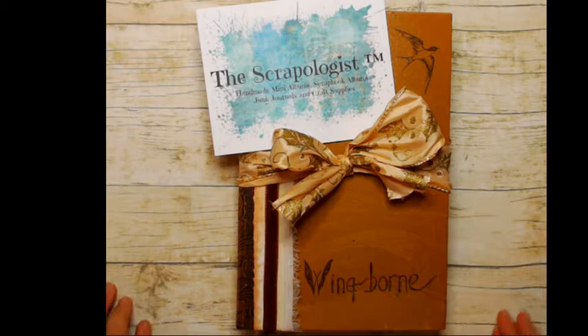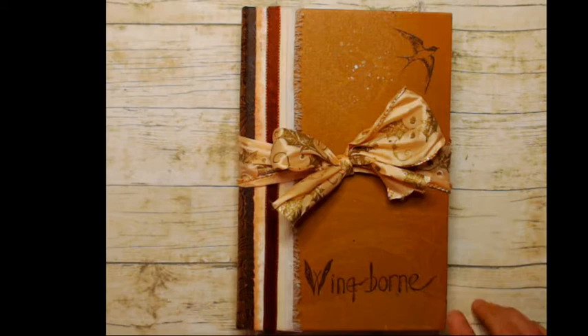Hi everybody, it's Cindy the Scrapologist and I'm here to do a flip through of a book that's going to be available in my shop tomorrow, June 25th. I am anticipating that I will hopefully have it in there by noon time, and I just wanted to do a flip through of it. There will only be one available.